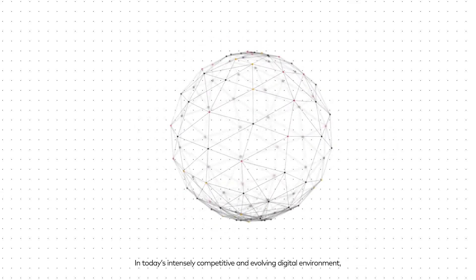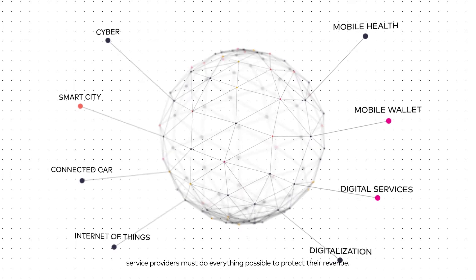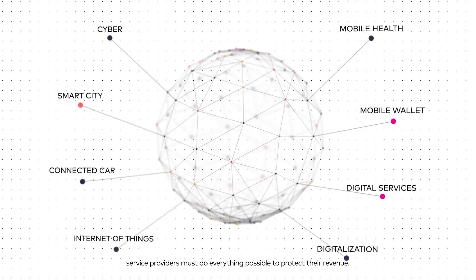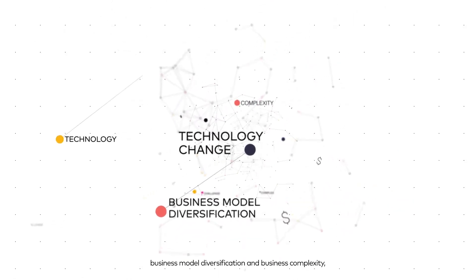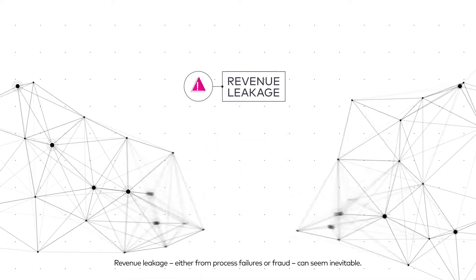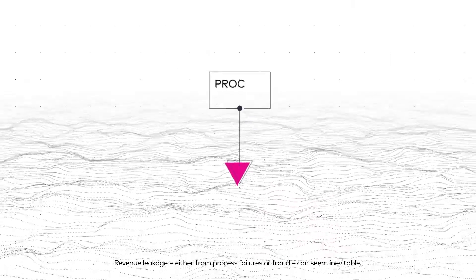In today's intensely competitive and evolving digital environment, service providers must do everything possible to protect their revenue. But with the staggering rate of technology change, business model diversification, and business complexity, revenue leakage, either from process failure or fraud, can seem inevitable.